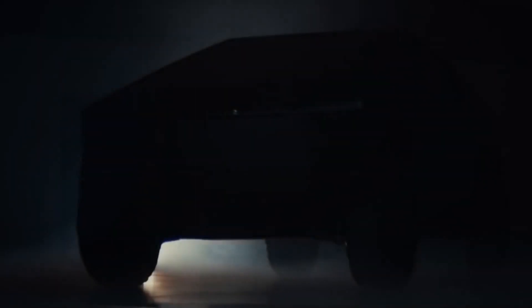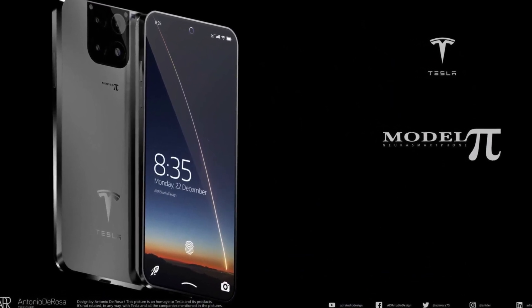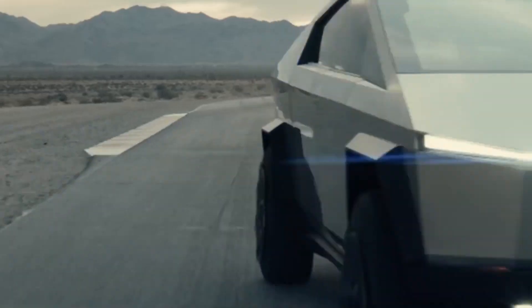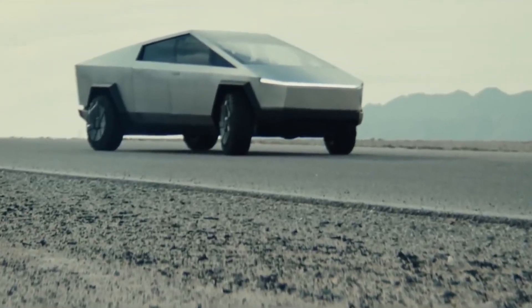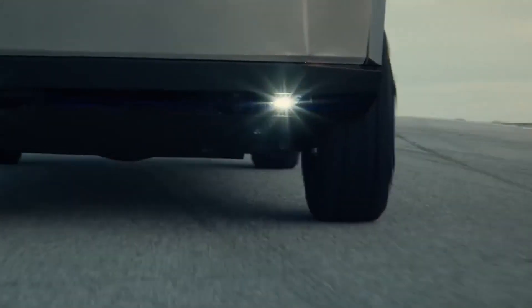The electric vehicle giant Tesla is said to be preparing to launch a new product, a smartphone called the Tesla Model Pi. We'll be going through everything we know so far concerning the Model Pi. Welcome to Everything Cybertruck, where you'll be getting all the latest updates on the announced Tesla Cybertruck and other Tesla-related topics such as this one.